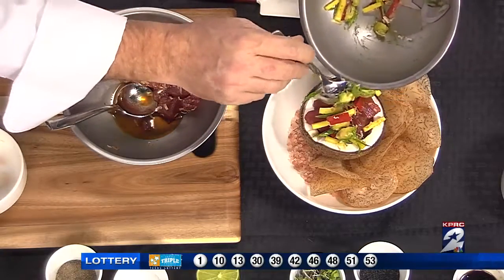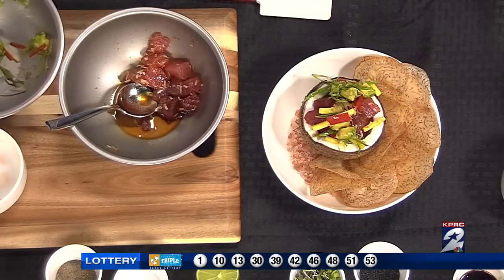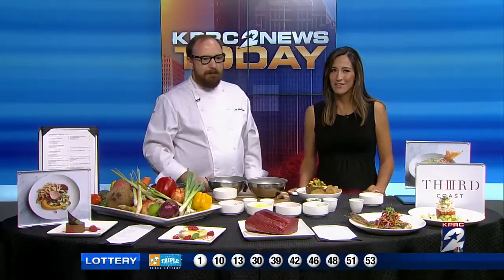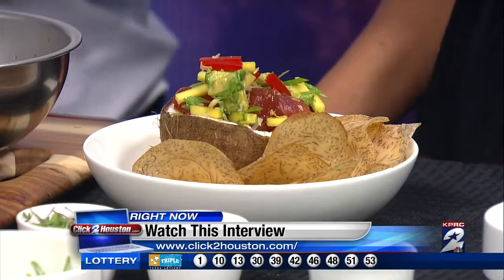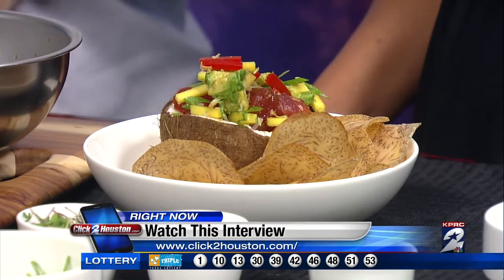Chef John, thank you so much. Thanks for having me — check out Third Coast. You can find all this info and a replay of this segment at ClickToHouston.com. After the show, we'll post it under our video tab on our homepage.